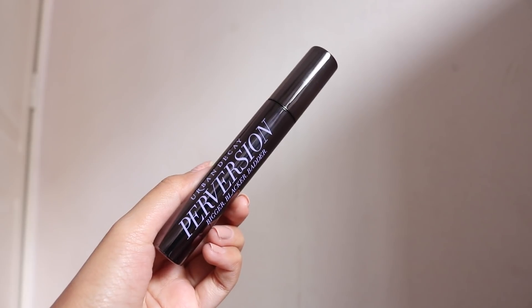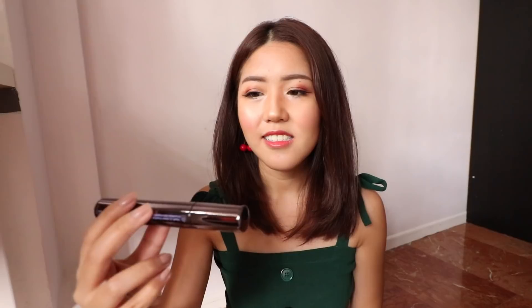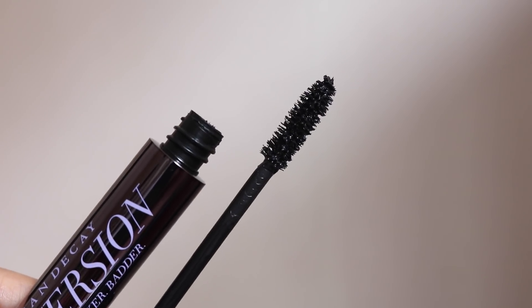Our next product is a mascara from Urban Decay. I was looking for a mascara on their website and decided to try this one out. This is the Urban Decay Perversion Mascara — it says bigger, blacker, and better. I've heard a lot of good things about it so I thought why not give it a try. I'm running out of mascara so this is perfect. I really like the metallic reflective packaging. Super excited to try it.